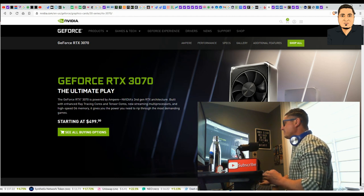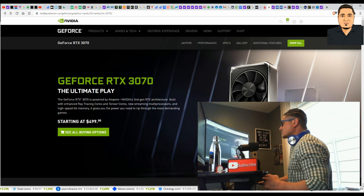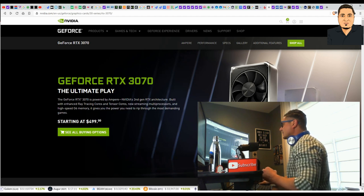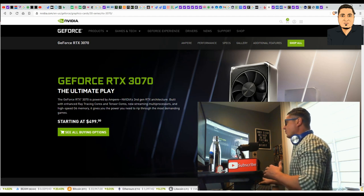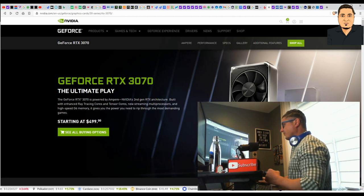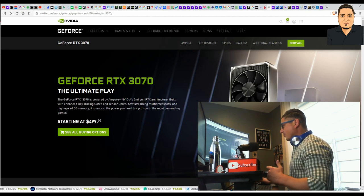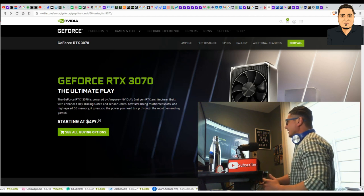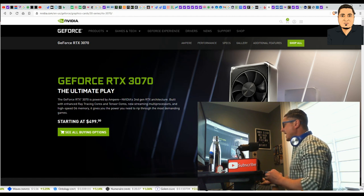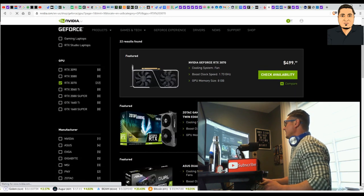Bitcoin mining has been big, but even bigger in these last six months. This on my screen is the Nvidia GeForce RTX 3070. From my research, this is the most highly sought-after video card to mine Bitcoin — one of the most powerful on the market, to my understanding. If there's other information you want to add, drop it in the comments. No matter where I go to try to locate this card, it's out of stock — sold out, you cannot get it.